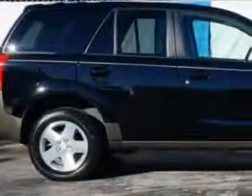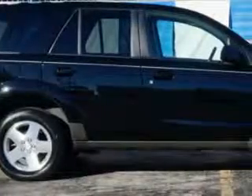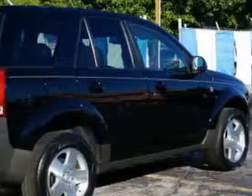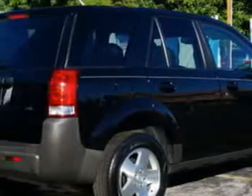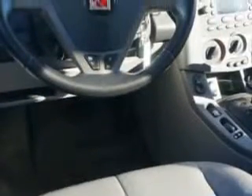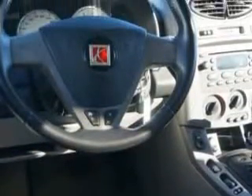Imagine driving this black Onyx '04 Saturn Vue SUV, equipped with a 6-cylinder engine and an automatic transmission. Enjoy an exceptional 25 miles to the gallon on this great SUV, with features like anti-lock braking system, leather upholstery, alloy wheels, cruise control, rear bench seat, auto-dimming mirrors, and much more.